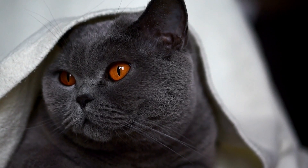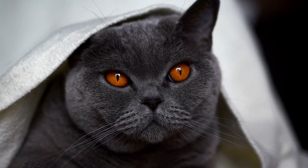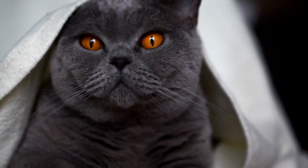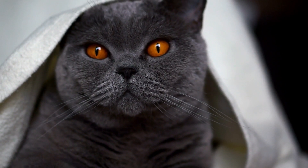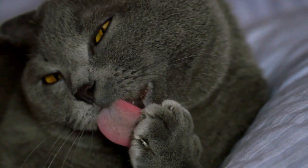Grooming: the British Shorthair has a dense, plushy coat that requires minimal grooming. A weekly brush is sufficient to keep their coat shiny and healthy. They are also prone to dental problems, so regular teeth cleaning is necessary to prevent dental disease.